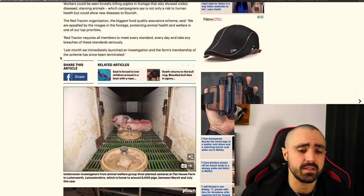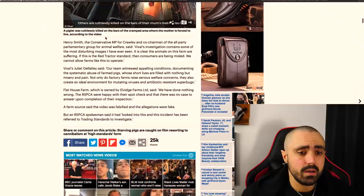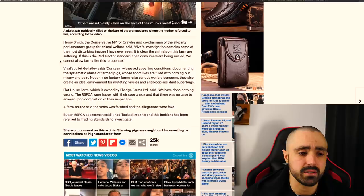Consumers are being misled. I wonder how the public would feel if they saw each and every one of these animals be slaughtered. It doesn't matter if the standards are a little bit higher in welfare — 90% of pigs in the UK are factory farmed anyway. So what, a little bit of a higher welfare factory for them to live in? Absolute nonsense. They're all going to a bloody gas chamber in the UK anyway, or they're going to get electrically prodded and stabbed in the throat. Henry Smith, the Conservative MP for Crawley and co-chairman of the all-party parliamentary group for animal welfare, said: 'Viva's investigation contains some of the most disturbing images I've ever seen. It's clear the animals on this farm were suffering. If this is Red Tractor standard, then consumers are being misled and we cannot allow farms like this to operate.'